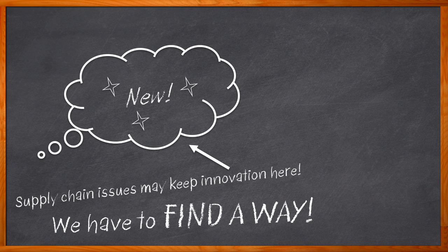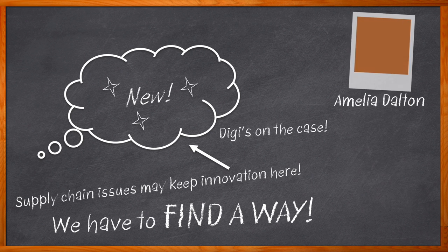And this is the case with DigiXB3 and DigiXBRR. When supply chains had the XB3 lead times lagging, Digi said, let us see what we can do. Hi, I'm Amelia Dalton, host of Chalk Talk.